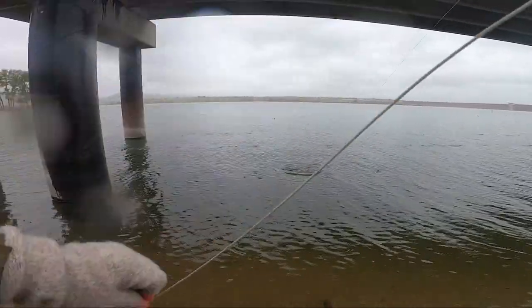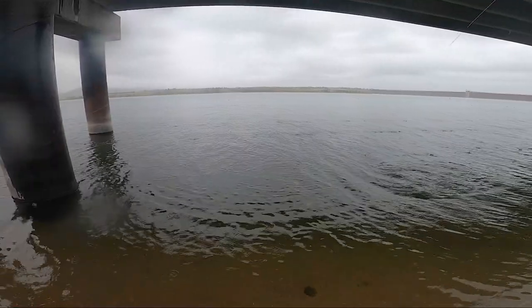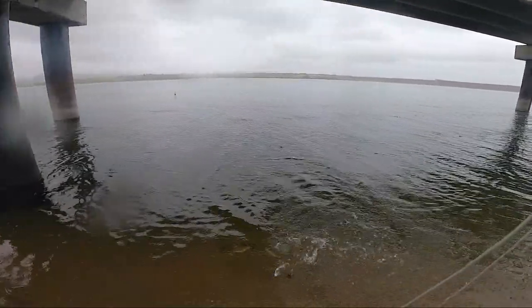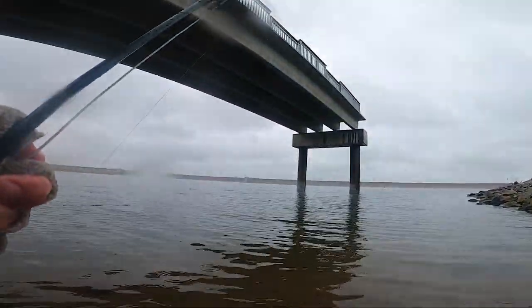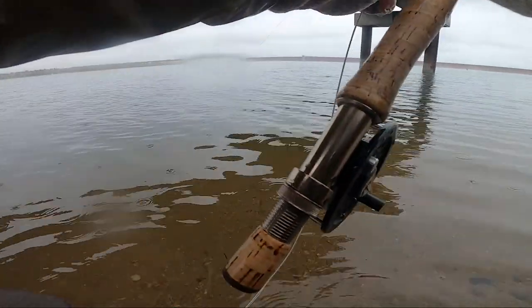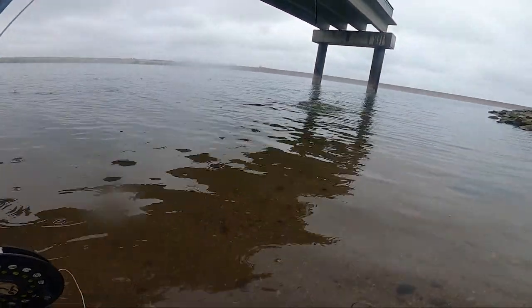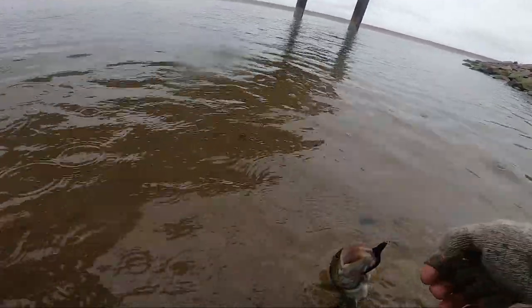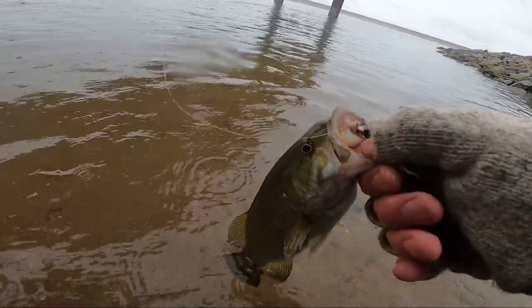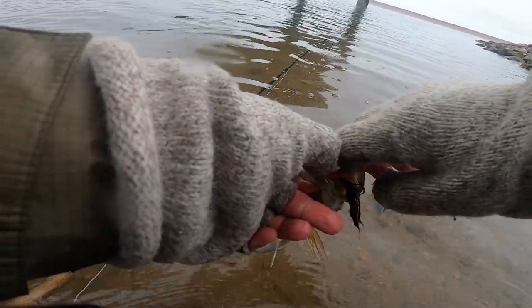And that is a smallmouth! So I added another species to the list. So far this year I've caught rainbow trout, brown trout, crappie, largemouth bass, and now a smallmouth. Sweet. Going to get this guy in here. Oh, nice jump — right into my lap. Great fish. Some meat whistle right in the corner of his mouth.